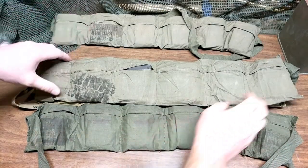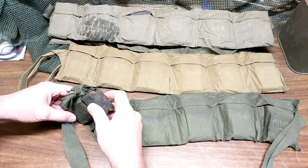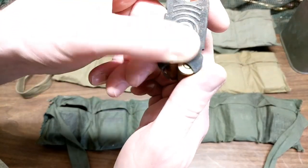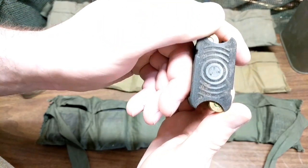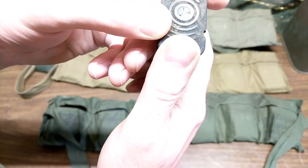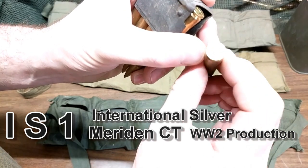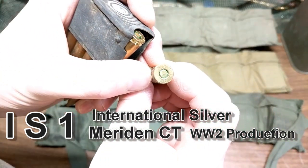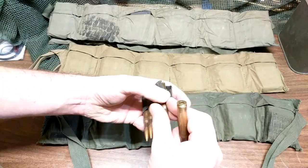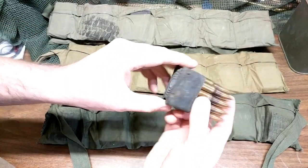Now let's see if the clips and stuff are any different. These two look like they're the same, so we'll start with this one. These should have eight rounds and an en-bloc clip. There's some slight corrosion on the back, with a number that looks like I-57 or something. The ammo is from 72, and it looks like all of them are from 72 — so possibly reused bandoliers, but the ammo is actually from 72.